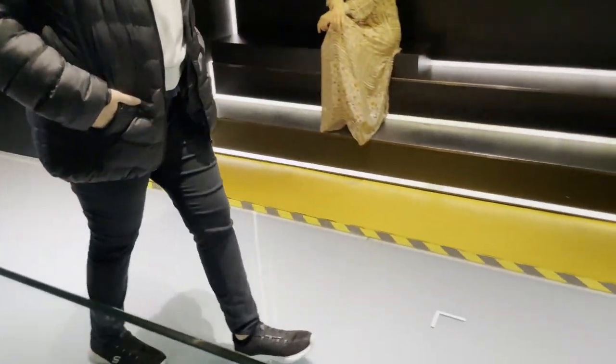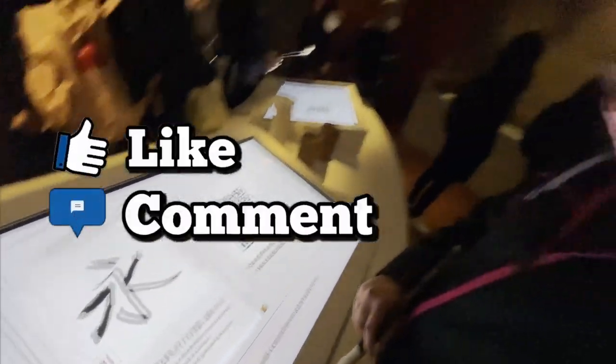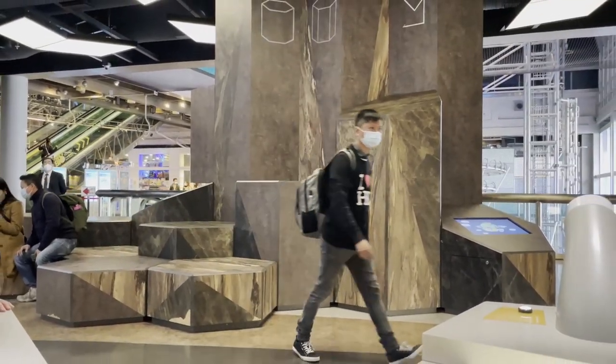That is it for this video. If you have watched all the way to here, you must have enjoyed it. Make sure to hit the like button for the YouTube algorithm, subscribe if you want to see me again, and I will see you in the next video. Bye.